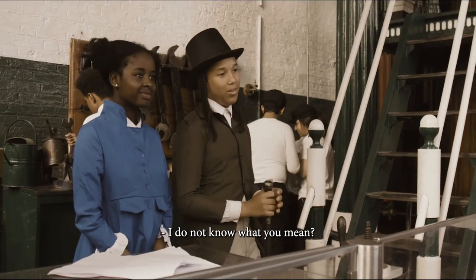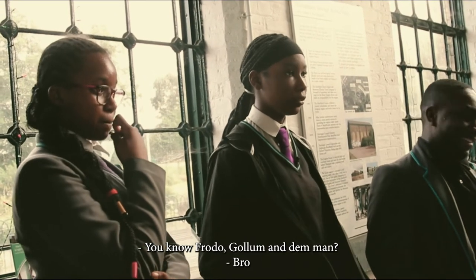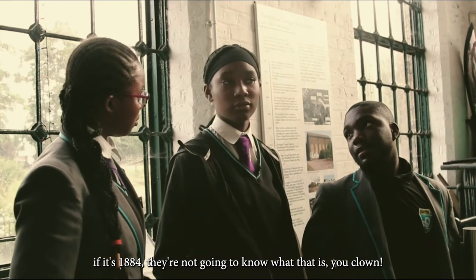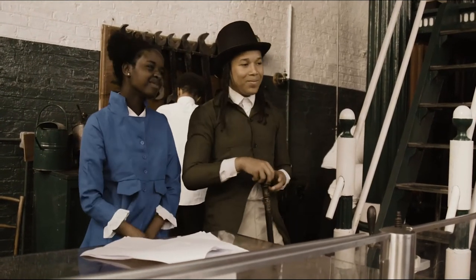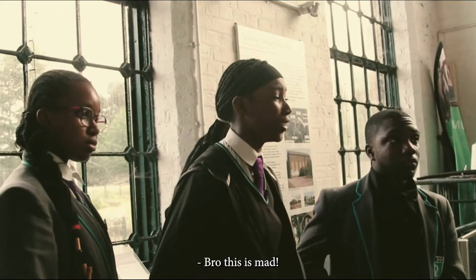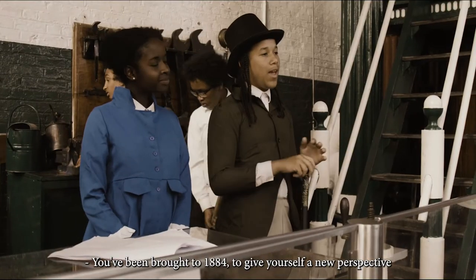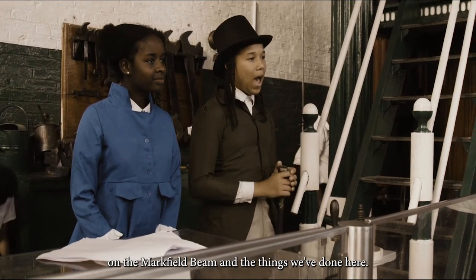I do not know what you mean. You know — Frodo, Gollum and the gang? If it's 1884, they're not going to know what that is. So, why are we here? And what's with this quest? We've been brought to 1884 to give yourself a new perspective on the work we've been doing and the things we've done here.